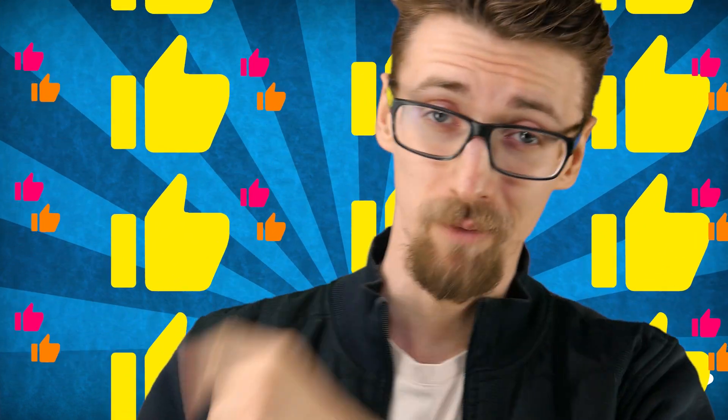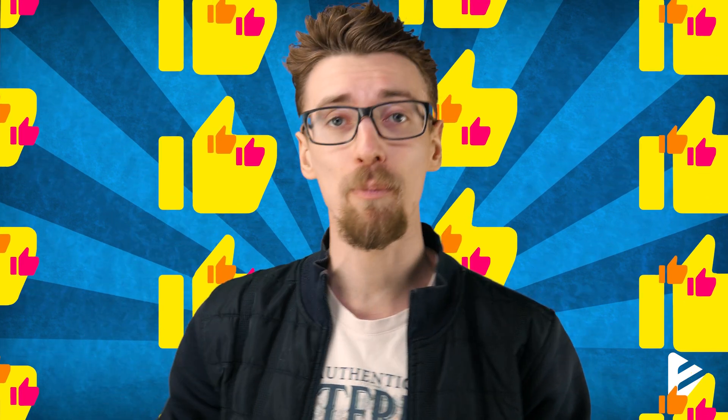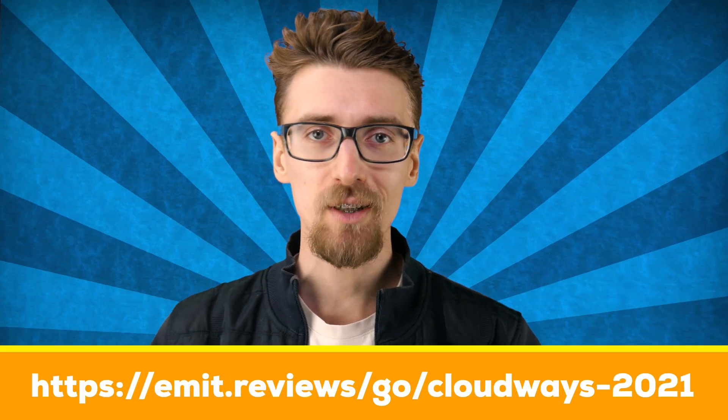My name is Emmett, I hope you enjoyed this video and if you did, drop a like. You can also get a free three-day trial with Cloudways using the links down below. But as always, good luck creating your website and I'll see you in the next video.